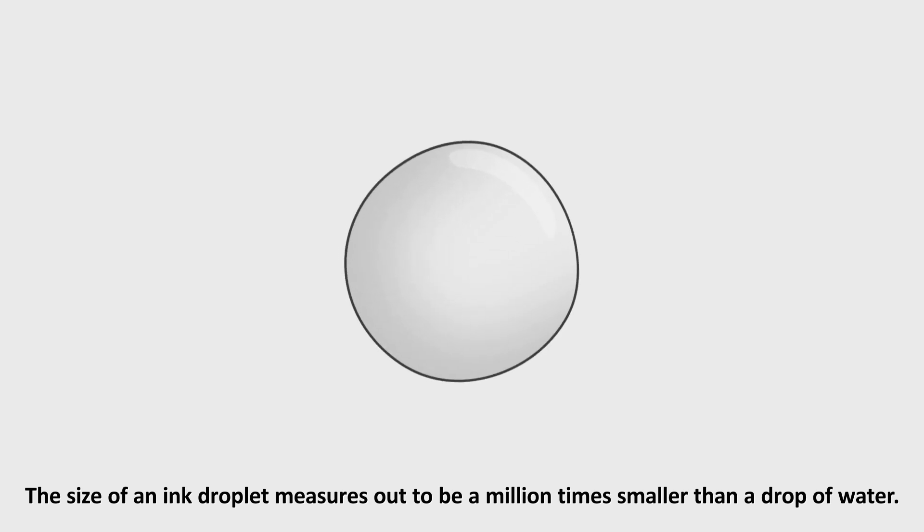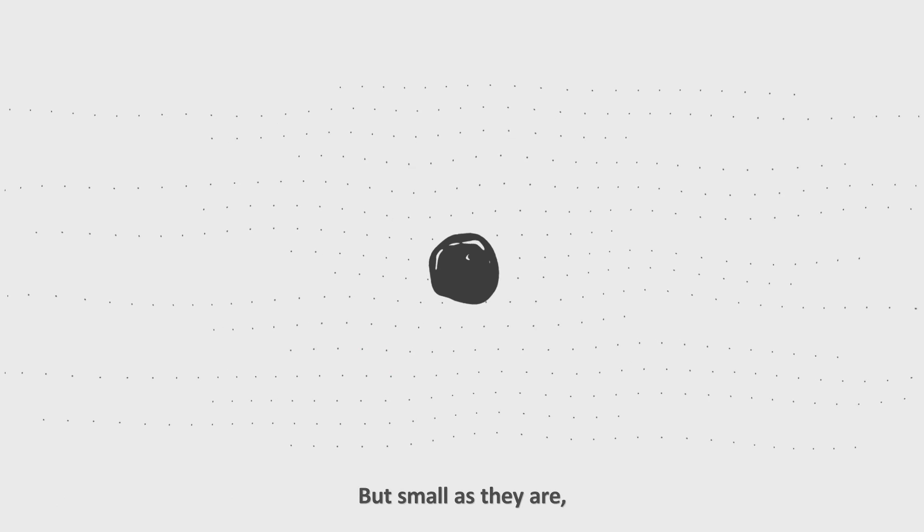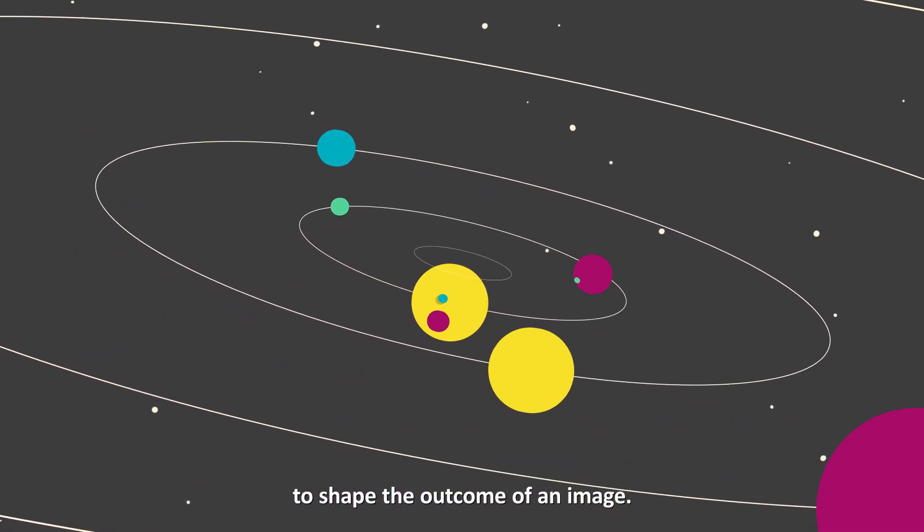The size of an ink droplet measures out to be a million times smaller than a drop of water. But small as they are, each drop possesses the power to shape the outcome of an image.